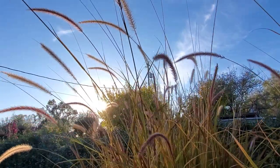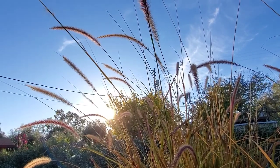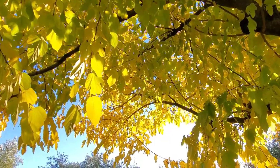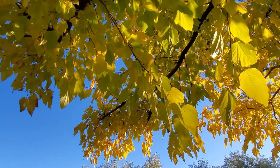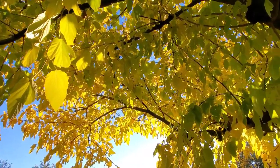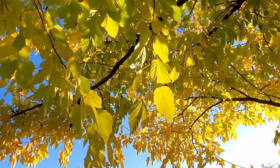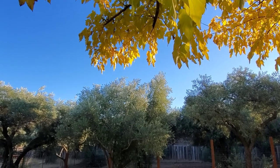One of my favorite things to grow is purple fountain grass. I just love the look of it against the sky. Mulberry leaves looking beautiful in the sunlight. I have mulberry trees all over my two and a half acres along with my olive trees. While the olive trees stay evergreen, the mulberry trees turn to gold every fall.